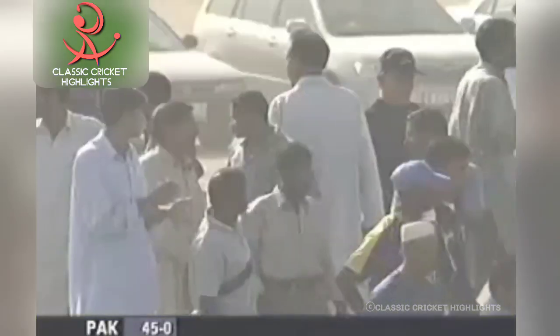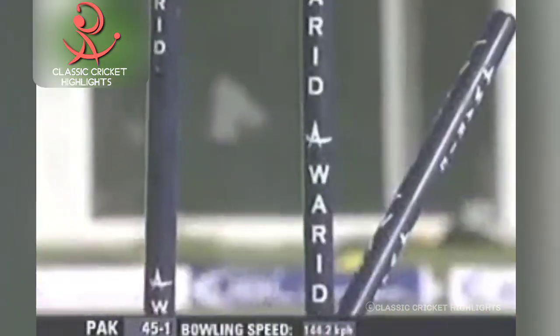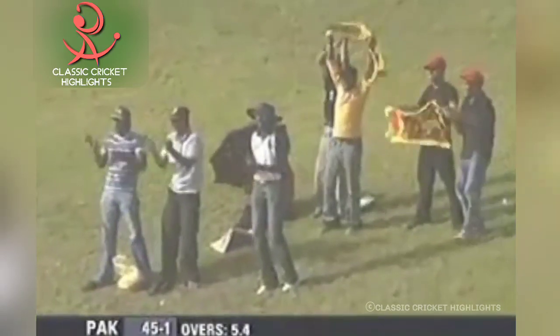128 kilometres per hour — so slightly slower. Bowled him! The first blow for the Sri Lankans. Imran Nazir goes. Fernando, straight delivery, hit the middle stump. And didn't Sri Lanka enjoy that one.